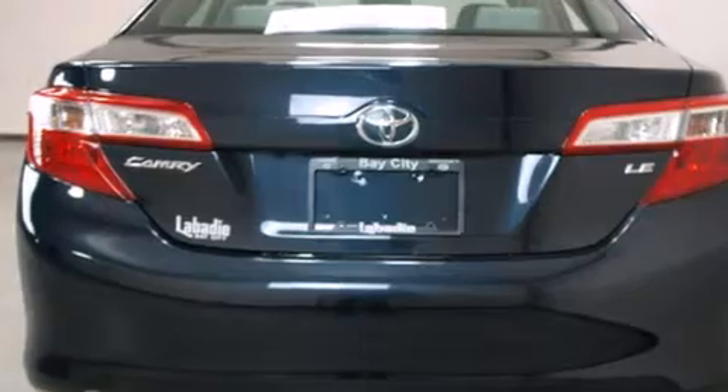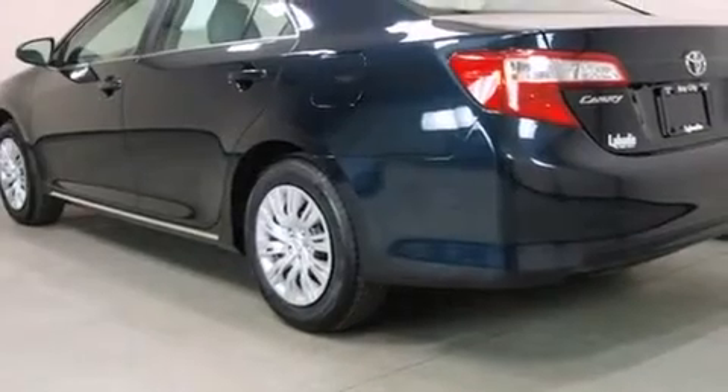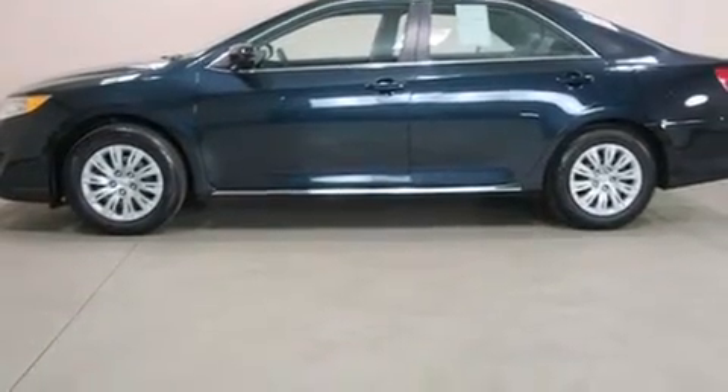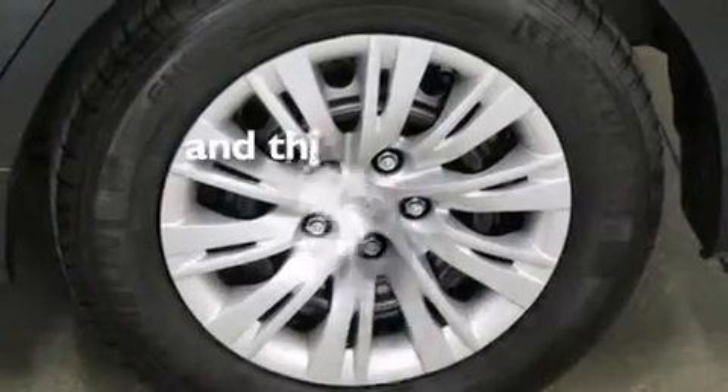Features include Bluetooth mobile device connectivity, traction control and stability control systems, cruise control, side curtain airbags, air conditioning, full power accessories, a rear window defroster, dusk sensing headlights, a chrome grille, and this vehicle has less than 15,000 miles.